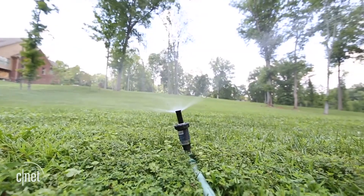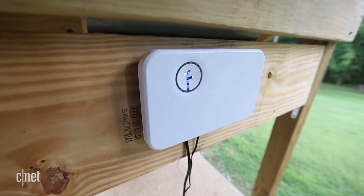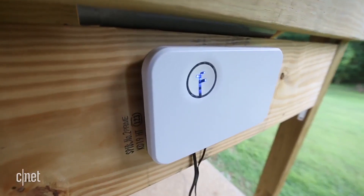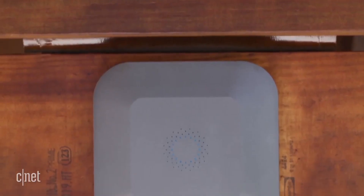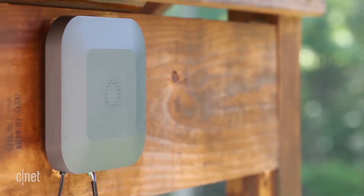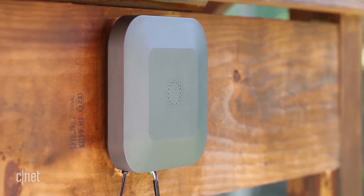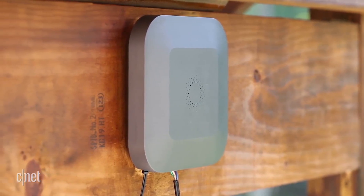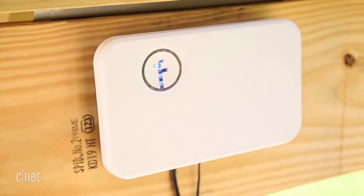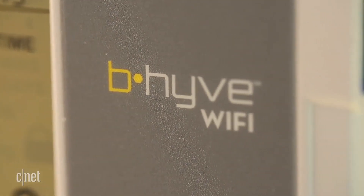Lastly, smart sprinklers. These things didn't used to excite me as much as plant sensors, because you need an in-ground sprinkler system to make use of the product, and they're $100 to $200 at least. But believe it or not, smart sprinklers are trending up. As it turns out, if you already have an in-ground sprinkler system, getting a smart sprinkler is a really good option. These things watch the weather for you, they set your sprinkler schedule for you, and they make controlling your sprinklers a whole lot easier.